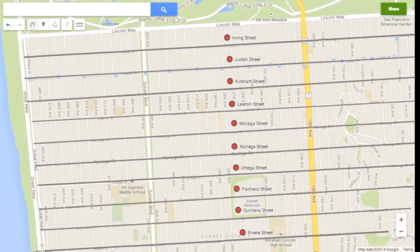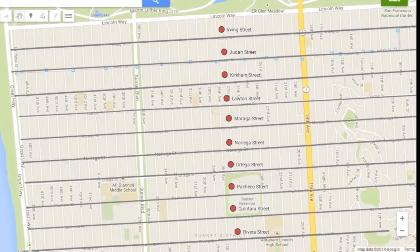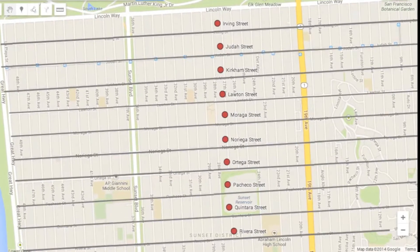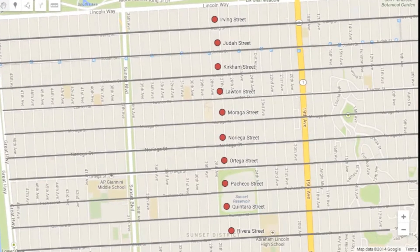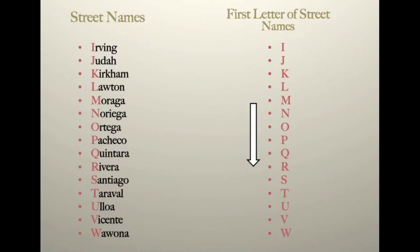The east-west streets in the Sunset and Parkside neighborhoods are named after influential people of the 19th century. If you look more closely, you'll see there's a correlation between the names of these streets — these streets are named in ascending alphabetical order.